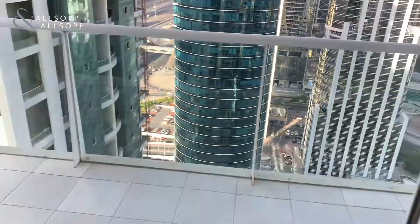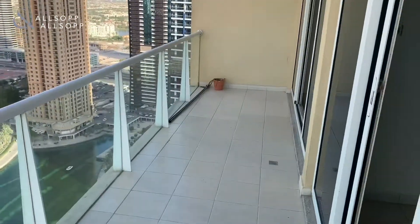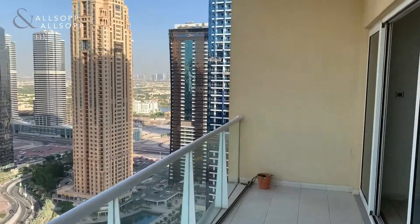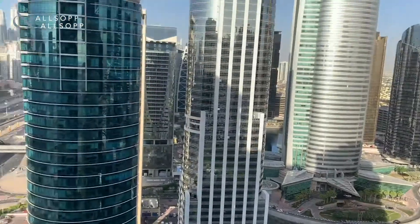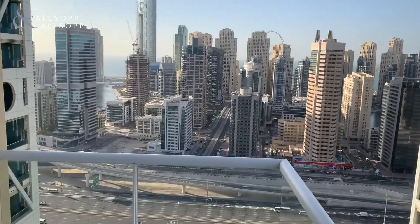The balcony out here is really big and spacious - quite humongous for the size of the flat. You get nice views of the meadows, a lake view, and great marina and sea views as well.